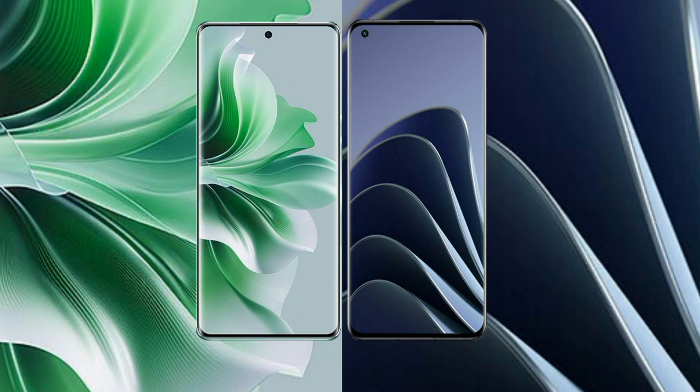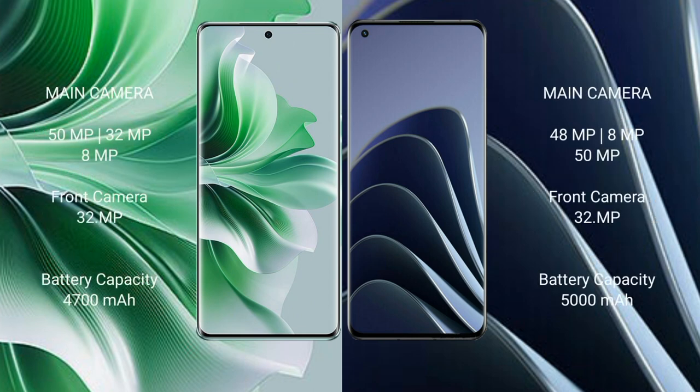OPPO Reno 11 Pro features a triple camera setup: 50MP plus 32MP plus 8MP, with a 32MP front camera. OnePlus 10 Pro also features a triple camera setup: 48MP plus 8MP plus 50MP, with a 32MP front camera.